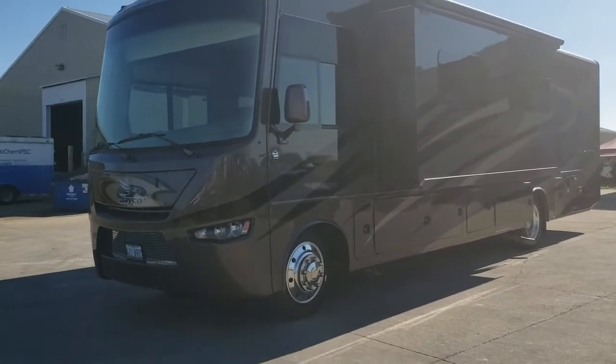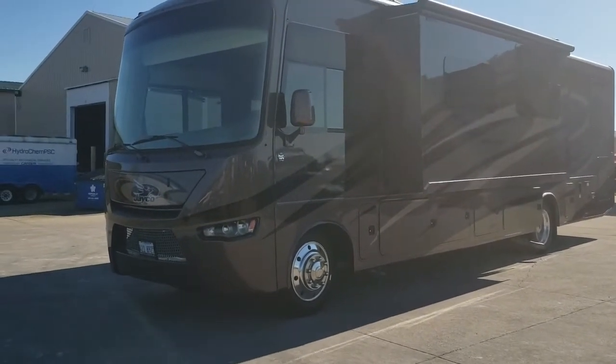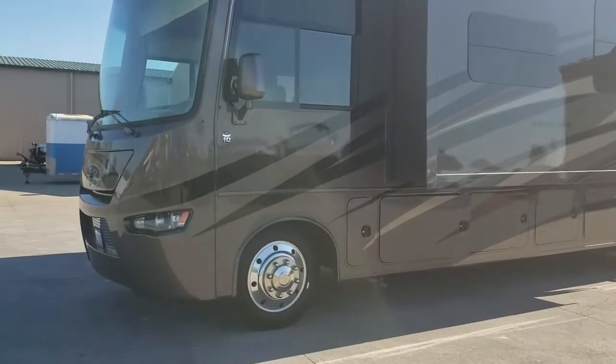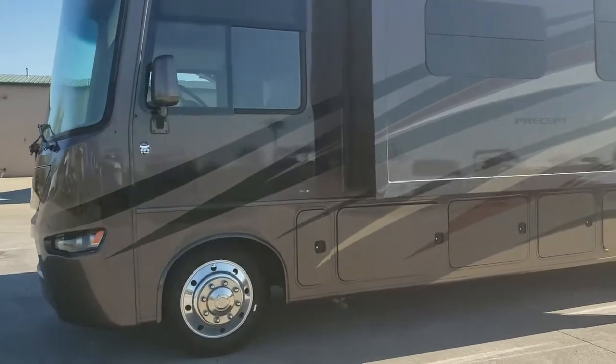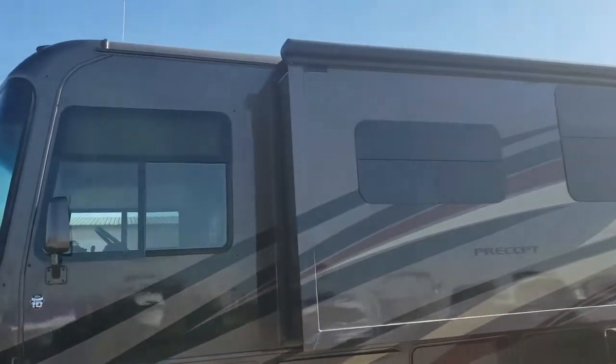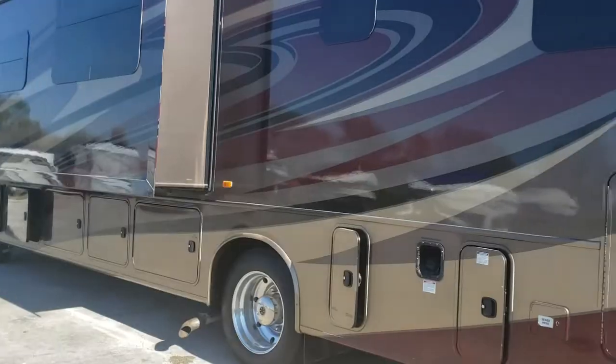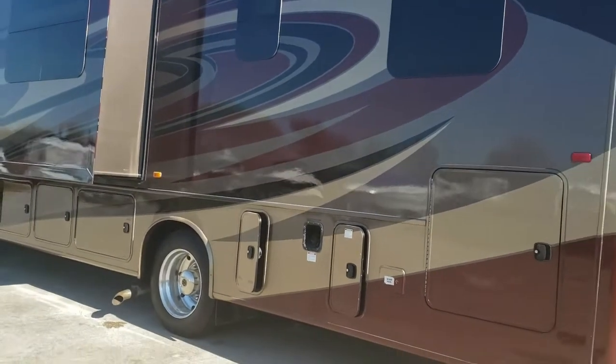This is an extremely clean 2015 Jayco Precept 35 UN. Graphics and condition are excellent on this unit. It has three slides and a Ford V10 with only 18,775 miles.